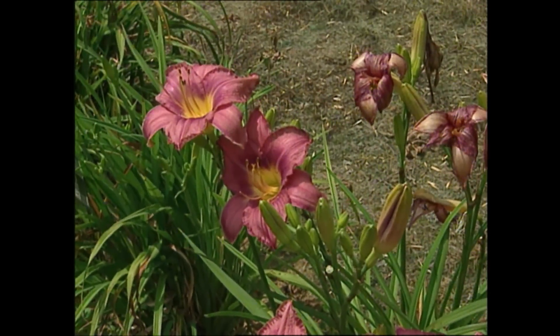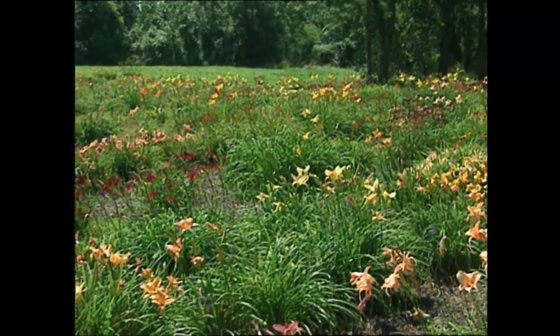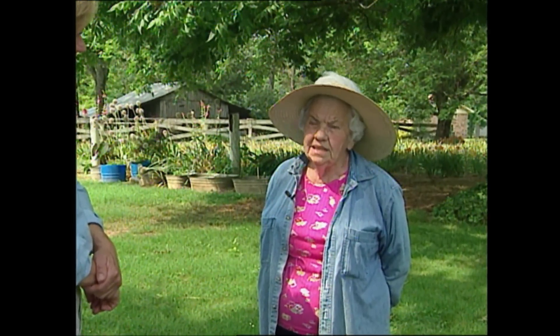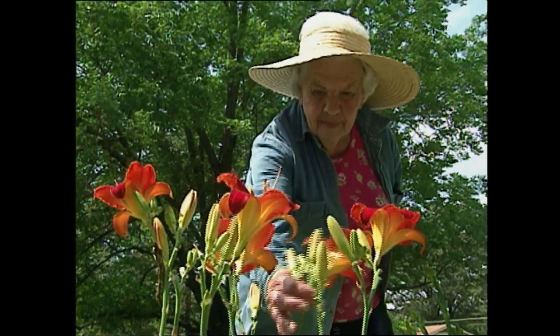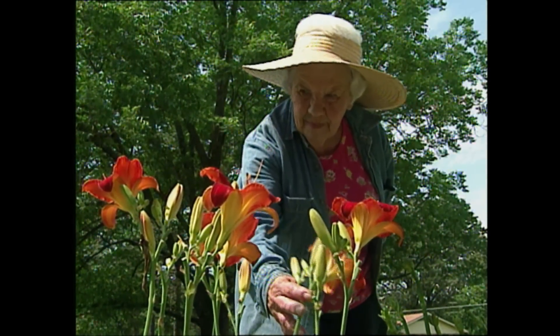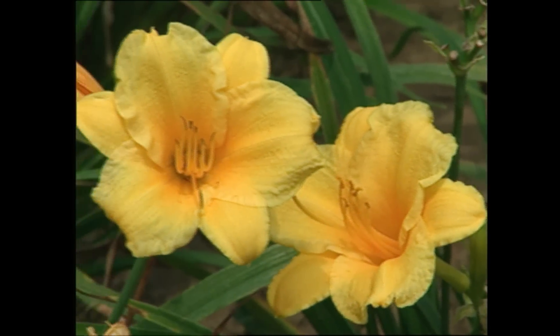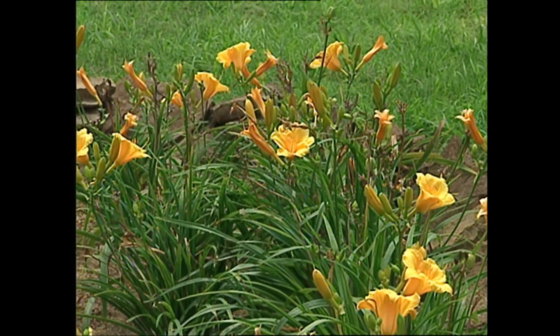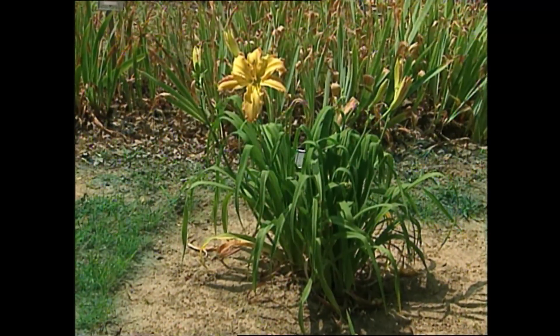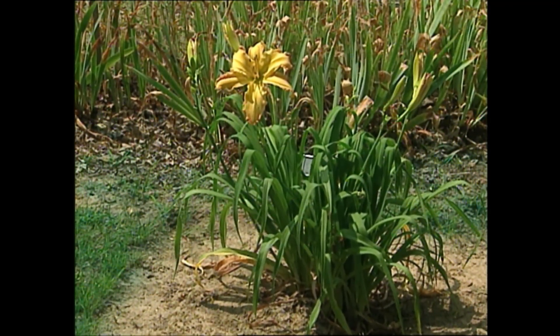If you have full sun, I'd recommend daylilies. They are the easiest to grow, and I have approximately 1,300 different varieties. They bloom early, mid-season, and late. Sybil Sims has been growing and selling this popular flower to the public for over 35 years. She says the Stellas are great for beginners because they bloom a lot in the summer. The Stellas are real pretty — they're yellow and they go with a lot of different colors.